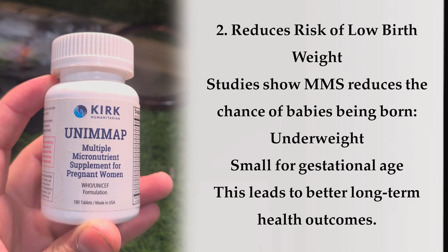Benefit 2: Reduces risk of low birth weight. Studies show MMS reduces the chance of babies being born underweight or small for gestational age, leading to better long-term health outcomes.